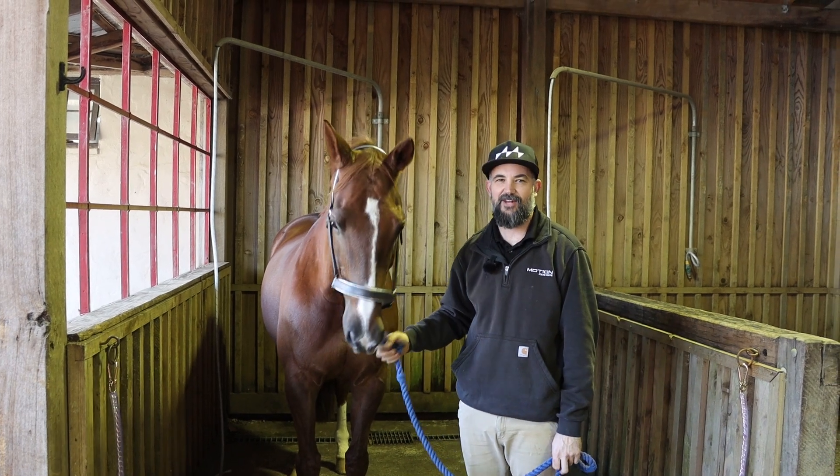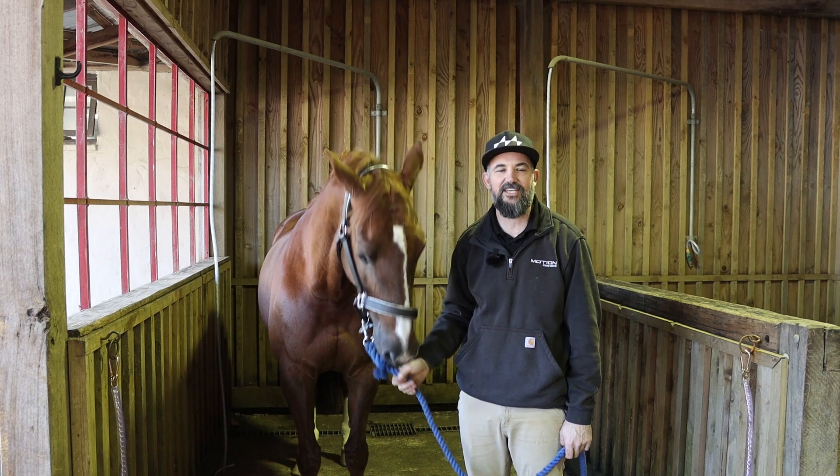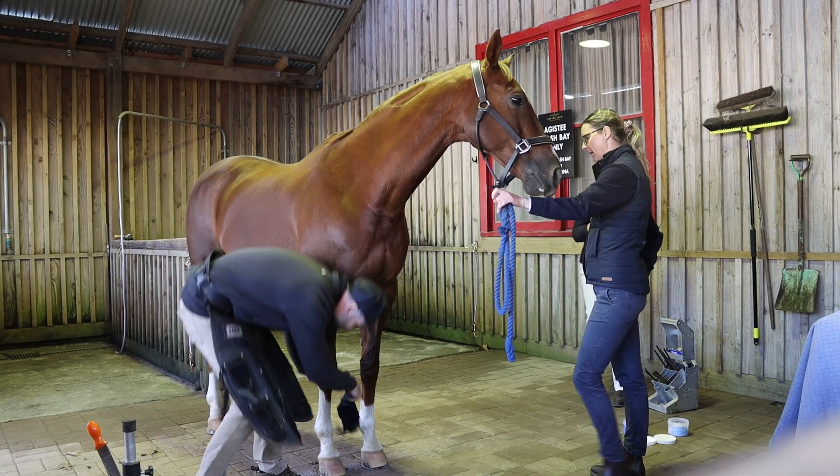Hi, it's Dr. Luke here with Ranvet today at Sutton Farm. We've just done a revisit of Sully from our hoof health seminar the other week. We've done another round of gait analysis on him and we've also taken some new foot x-rays.